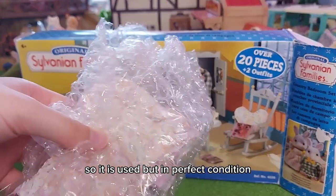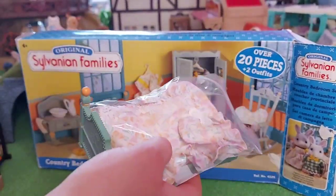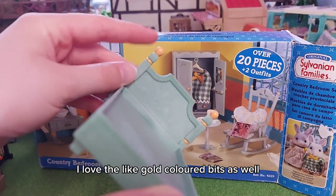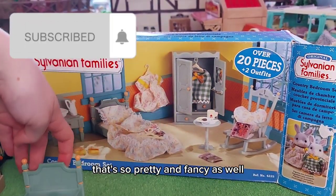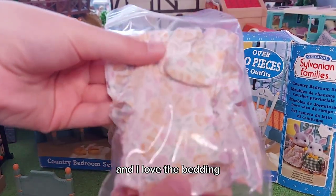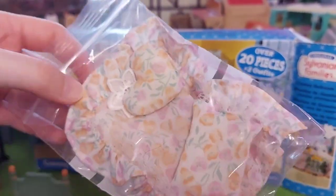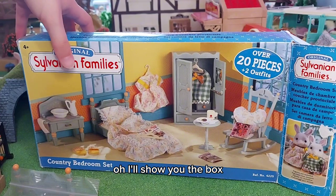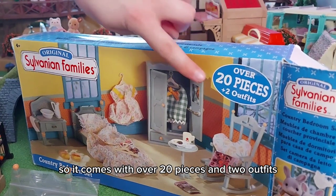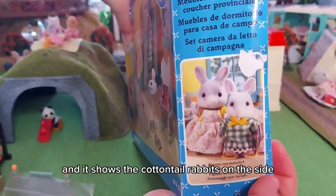So it is used but in perfect condition and again very well wrapped. Here is the bed — I love that colour and there are the gold coloured bits as well, that's so pretty and fancy. The headboard is so fancy and detailed and I love the bedding — pink and orange flowers, I think they might be tulips. I'll show you the box — I got so excited about opening it I didn't actually show you. It comes with over 20 pieces and two outfits, and it shows the cotton towel rabbits on the side.